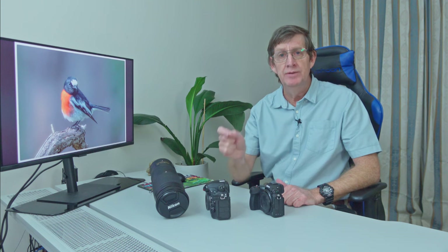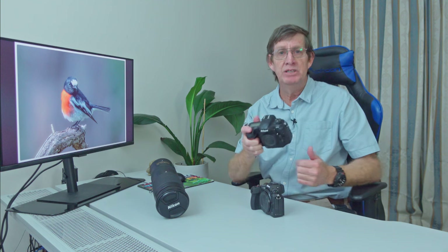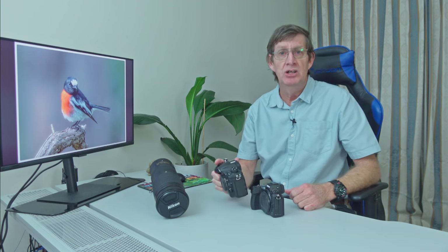If you do want to shoot in high extended continuous giving you 12 frames per second, the only two autofocus modes you can use on the Z6II are single point or single point dynamic. If you're shooting predominantly birds in flight, then keep your D500. Or if you have a D7500 or smaller camera and want a camera just for birds in flight without spending the money for a Z9, then buy or keep the D500.